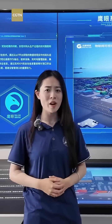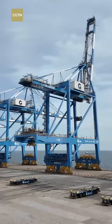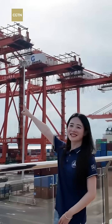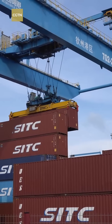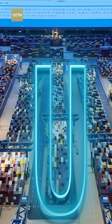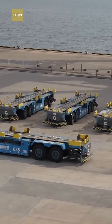We can barely see a single person working here. How does it operate? The answer lies in automation. From unmanned cranes to AI-powered control systems, every step is precisely coordinated by digital technology, reducing labor needs by 90% and increasing efficiency by 30%. It is also the world's first port to adopt a U-shaped terminal design, addressing the issue of insufficient operating positions during high workload situations.